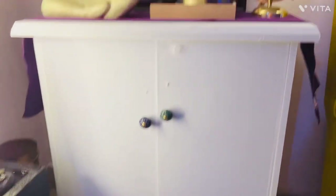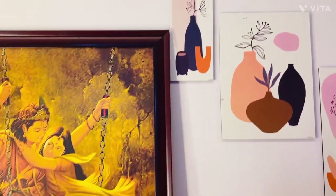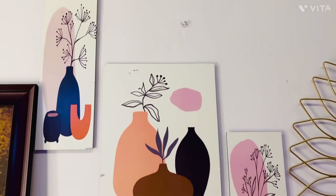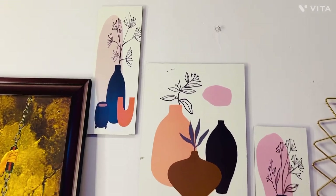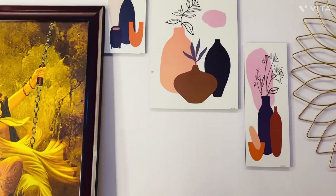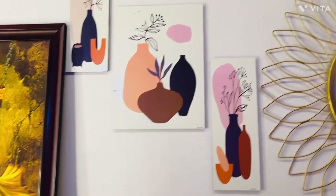As you can see, this is the shoe rack — I also DIY'd it. My shoe rack was old, so I gave it a fresh look with wallpaper. And this is the Boho-looking wall painting. This is also something I purchased online, and it is very, very cheap — not expensive at all.